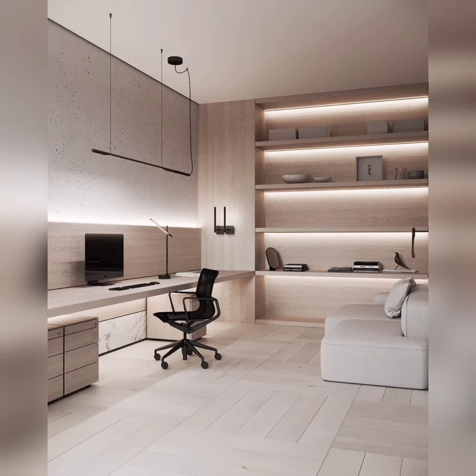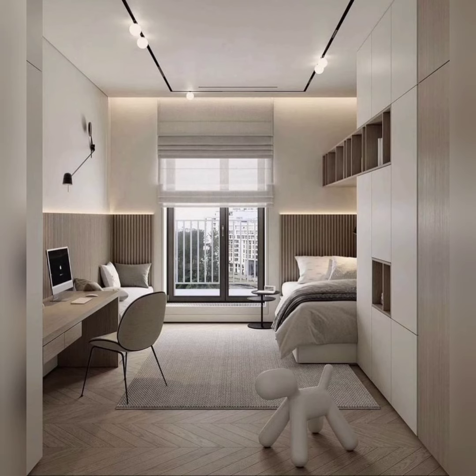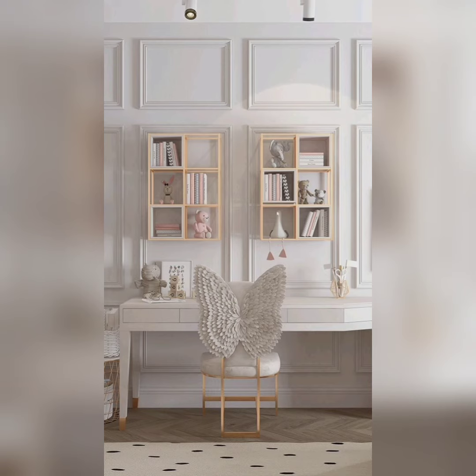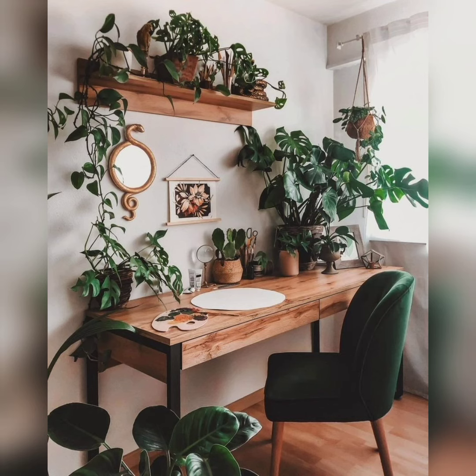Our host, a passionate interior designer with a keen eye for detail, takes you on a virtual tour of study rooms from around the world. You will get an inside look at various design elements, furniture arrangements, storage solutions, lighting techniques, and more. We also delve into the psychology of color and its impact on productivity and focus, helping you choose the perfect hues for your study space.